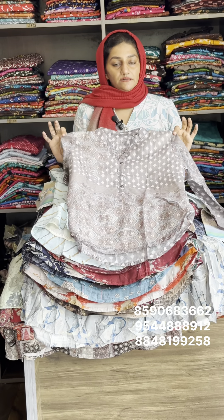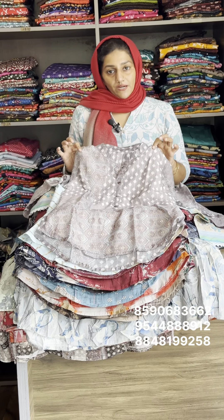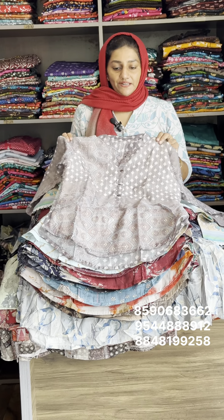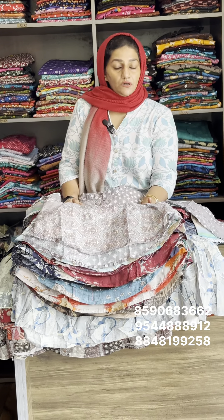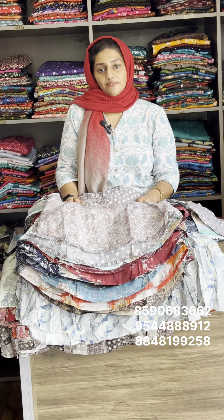It's available in small and medium. The sale rate is 399 with free shipping. If you have a daily wear, office, or college need, there is a top on sale at just 399 with free shipping.